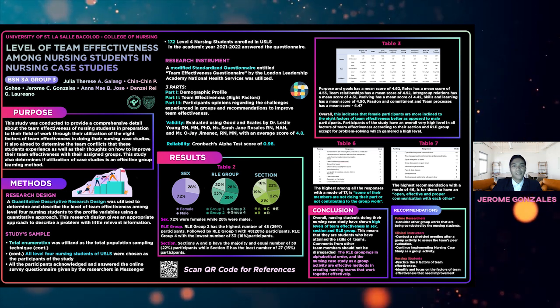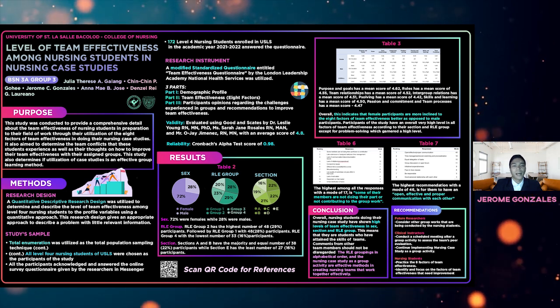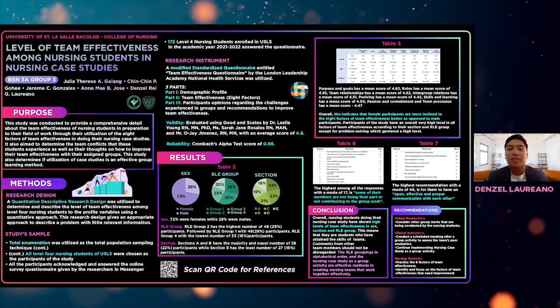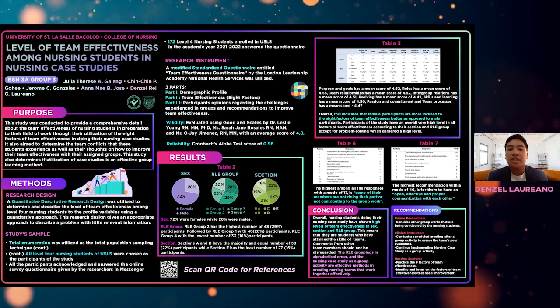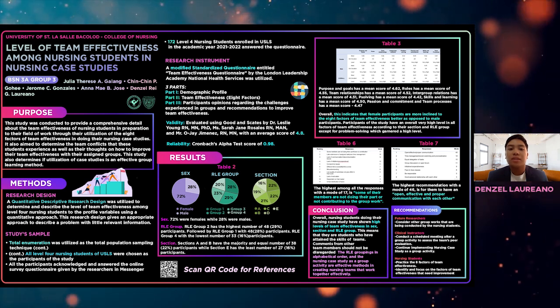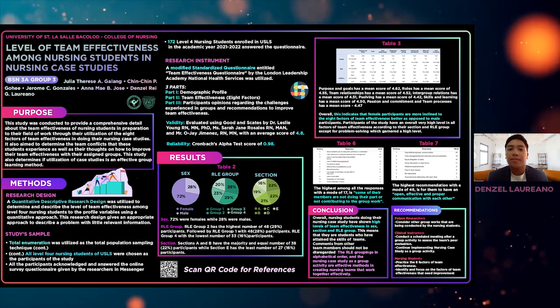Please scan the QR code found on the side of the poster to view our references. Together we can achieve more. This is the end of our presentation. Thank you for listening, and we hope that you were able to learn and take some key points about how to be a better team player in your desired field. Thank you.